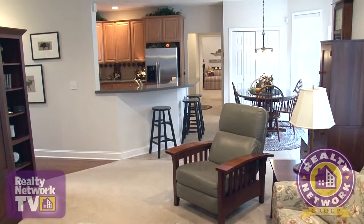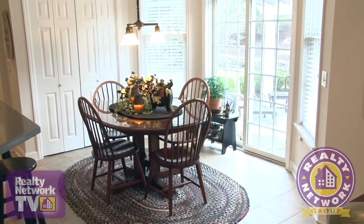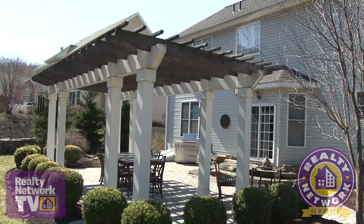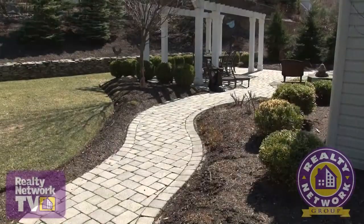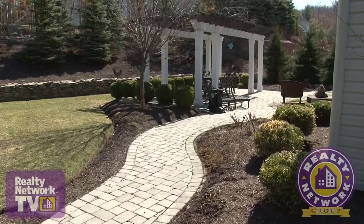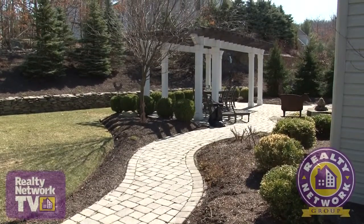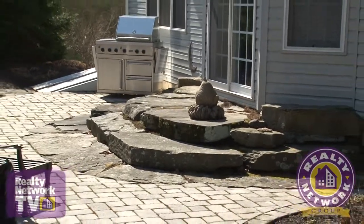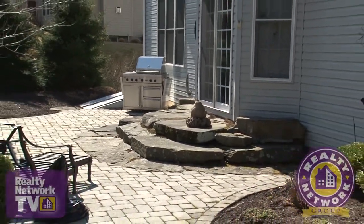Just steps away is the kitchen with a cozy breakfast nook. Sliding doors lead to the large stone patio. This area is perfect for entertaining with a custom trellis and beautiful stone walkways. Natural stone steps add to the natural appeal of this outdoor oasis.